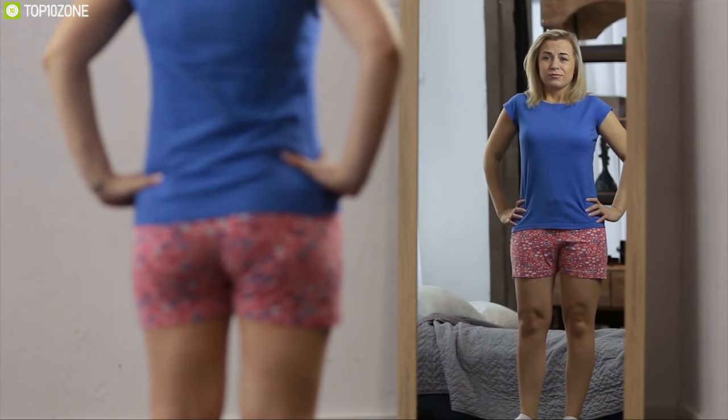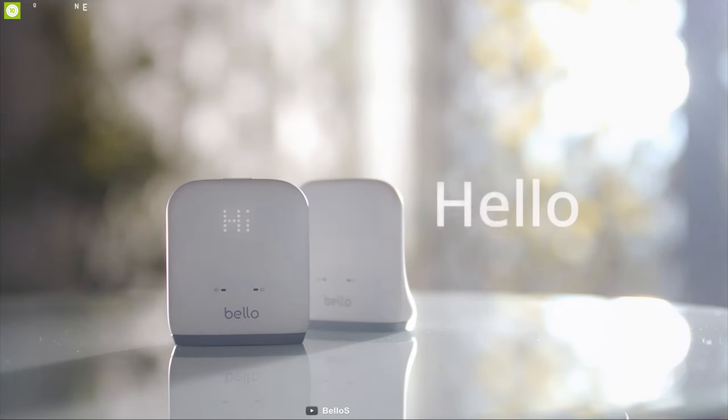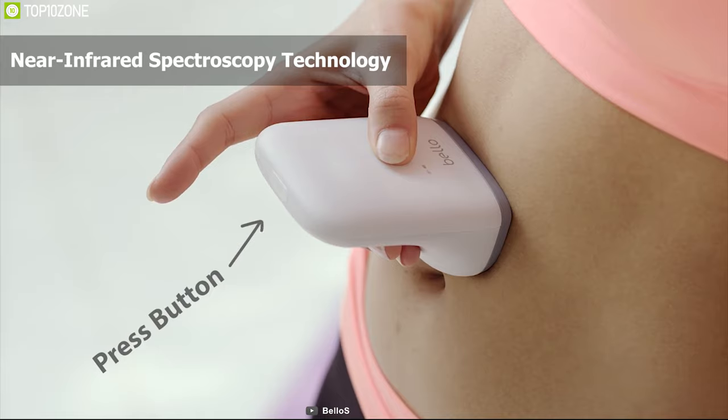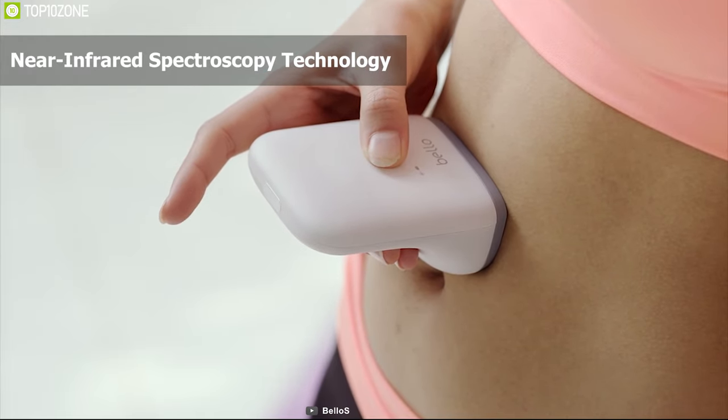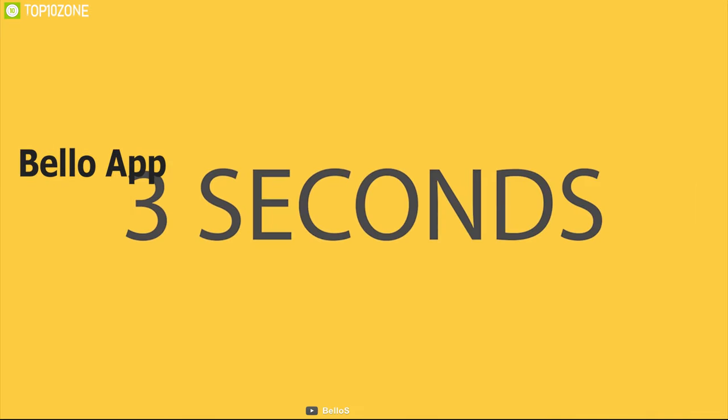Worried about your health? Does your belly fat never seem to stop growing? Then you need your personal belly fat measure. By using near-infrared spectroscopy technology, Bello can analyze your belly fat and send the data to the Bello app within 3 seconds.